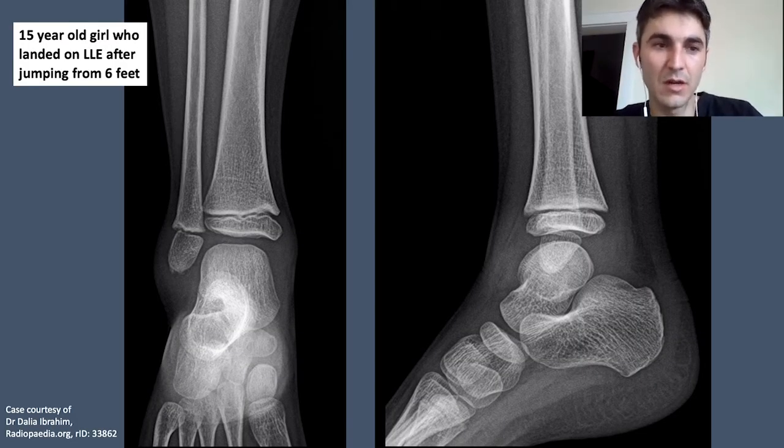Perfect, thank you so much. I think you're the perfect person to give us insight. We'll have questions about not only the ED management but also how we disposition these patients — who can go home, who needs to be admitted, and what their long-term course looks like. Here we have a common scenario: a 15-year-old girl who landed on her left leg after jumping from six feet. We can assume this is a closed injury. On the AP radiograph, we see displacement of the distal fibula. In children, when the physis or growth plate is disrupted, you have to have special considerations given the risk of growth arrest. Can you talk about this in the context of the Salter-Harris classification and how you would ideally manage this fracture?